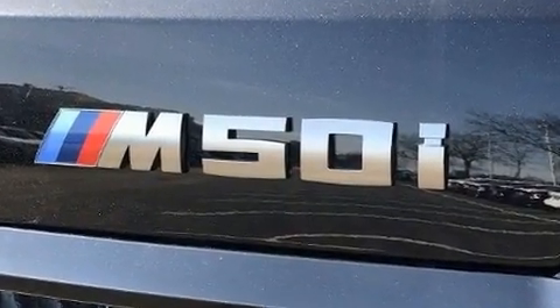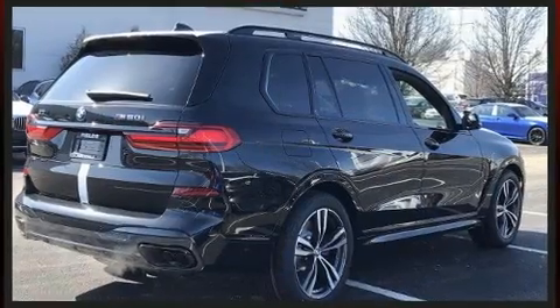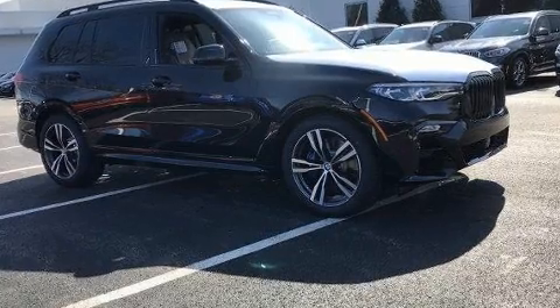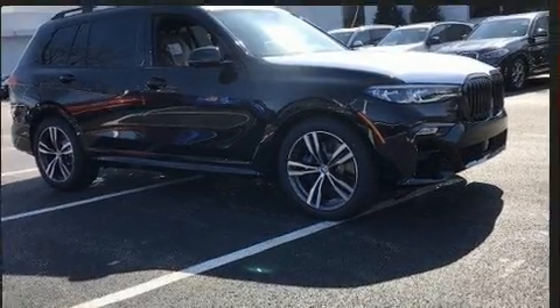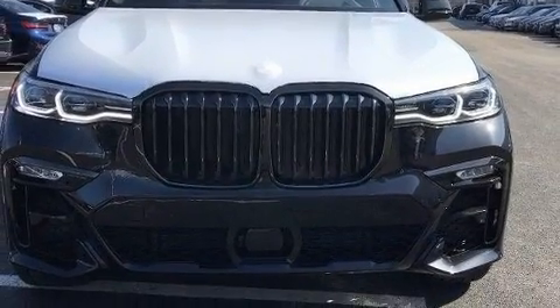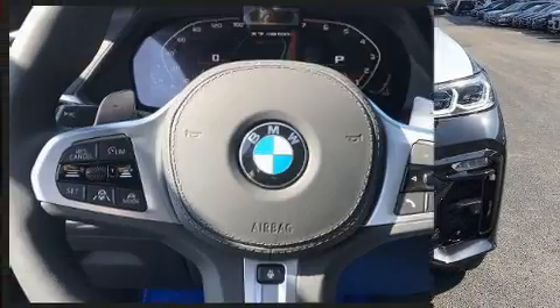The engine breathes better thanks to a turbocharger, improving both performance and economy. BMW prioritized fit and finish, as evidenced by automatic dimming door mirrors, turn signal indicator mirrors, a power liftgate, and a power moonroof that opens up the cabin to the natural environment.